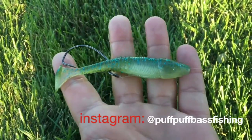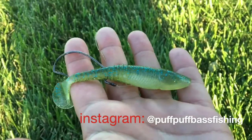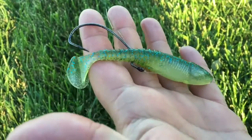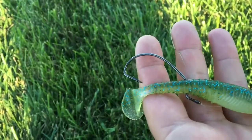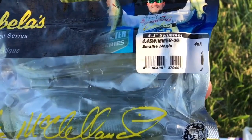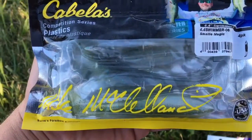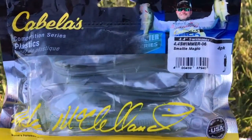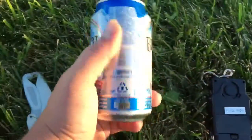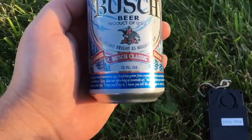It's got a really nice lifelike presentation. It really swims in the water, it's hard for them to resist it. Right off that hook - this is a 4.5 inch swimmer, that's what they call it. Smalley Magic, I think that's what they call that color. Of course I have my own bait right here.